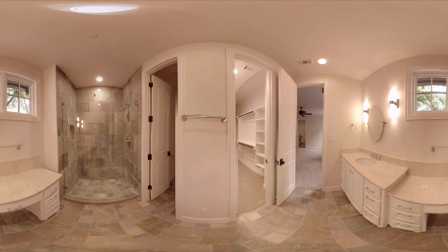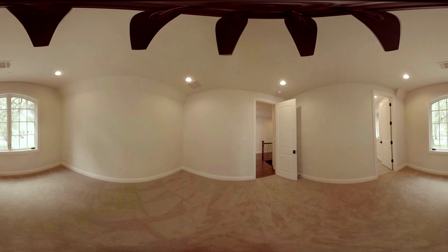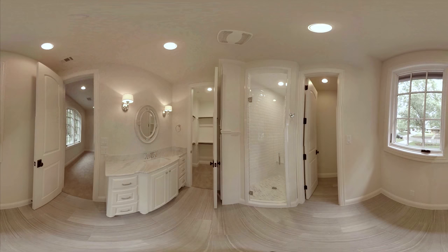This bedroom is 17 by 17 feet with nine-foot ceilings. To the left of the utility room is bedroom number two, which clocks in at 13 by 13 feet. It sits on the front of the home and also features a full bathroom and walk-in closet.